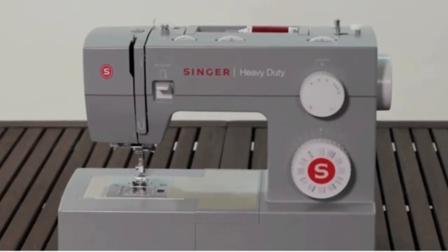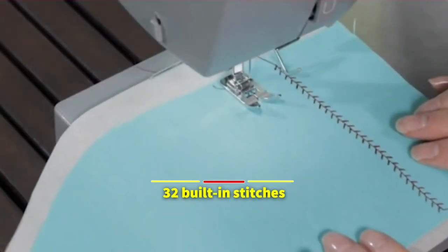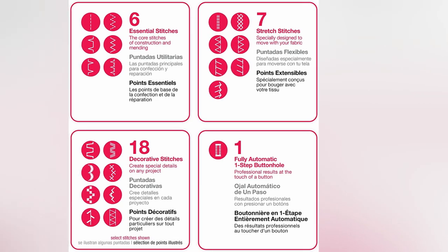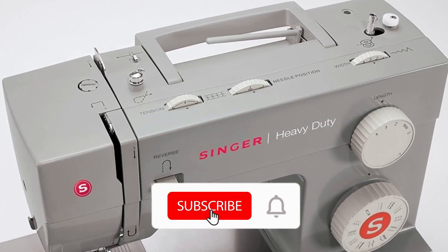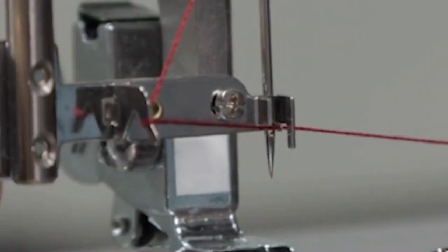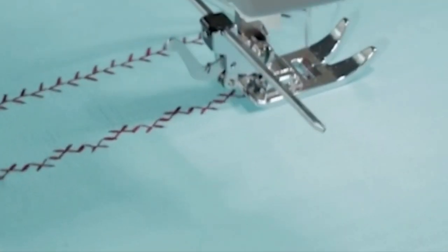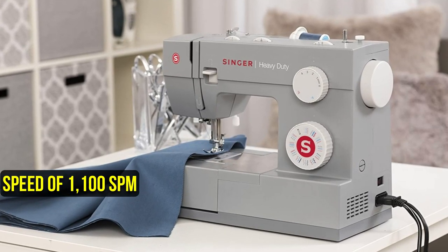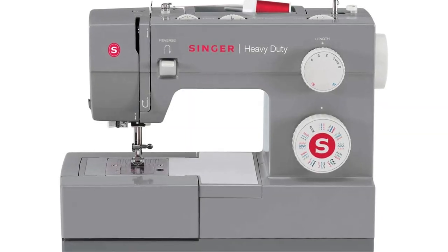Another mechanical sewing machine that is simple to master due to its limited functionality is the Singer 4432. It contains 32 built-in stitches, including a one-step buttonhole, 18 decorative stitches, six basic stitches, and seven stretch stitches. The stitch width is adjusted using a dial that offers a maximum setting of six millimeters. The Singer 4432 also has a built-in needle threader with three distinct needle positions that saves time. It boasts a motor that is 60% more powerful than previous motors, enabling the machine to sew at a speed of 1,100 SPM.